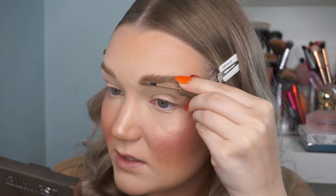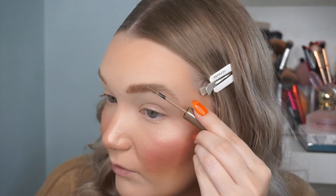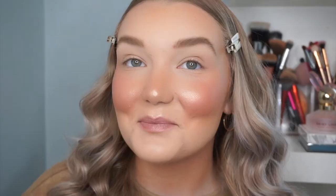Now I'm going in with the Quo Beauty Brow Defining Gel in Blonde 36. It looks cool-toned on the packaging but is actually a warmer-toned brow product. You have to be super careful with this one because it's a little wet and very pigmented. This would be a great one-and-done brow product because of the pigment and ease of use, but you need to be very precise. It'll probably get less intense as it dries out, but right now it's very, very pigmented.